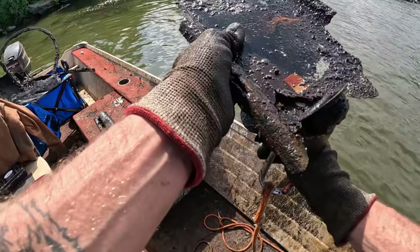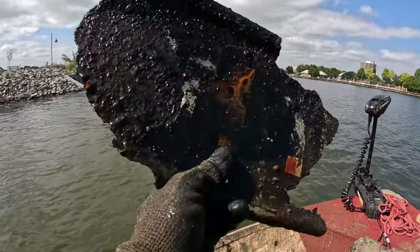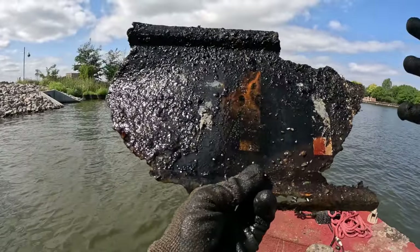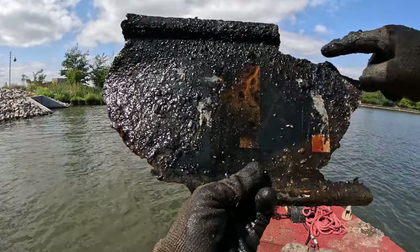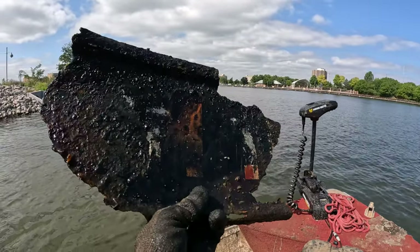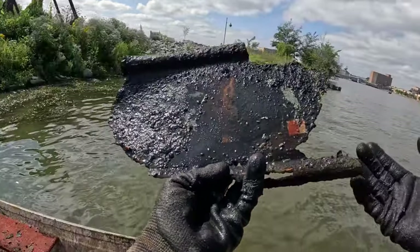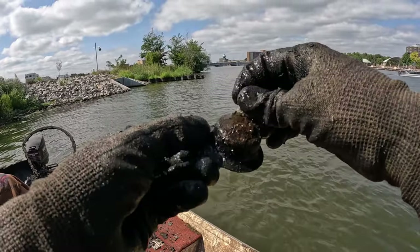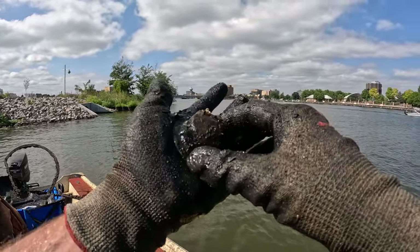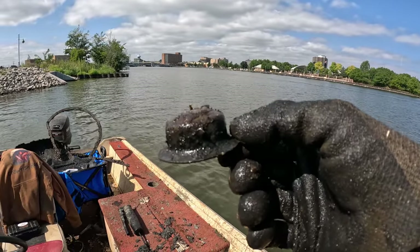We had a couple other things — this big old ugly piece of scrap, but we can definitely see some letters on here. I see an M for sure, maybe a T — I have no clue what that says but the rest of it is probably still down there. Then we had this little thing — does that go over the end of a bolt or nut just to cover it up? Maybe it's like a war helmet for a toy soldier.